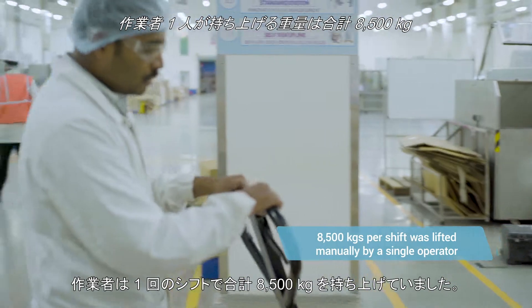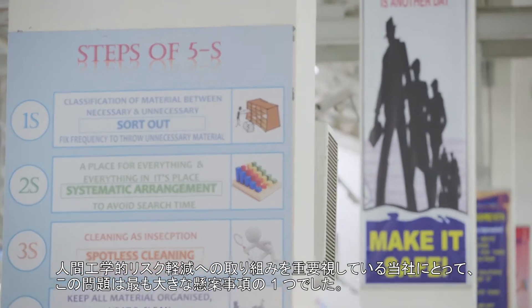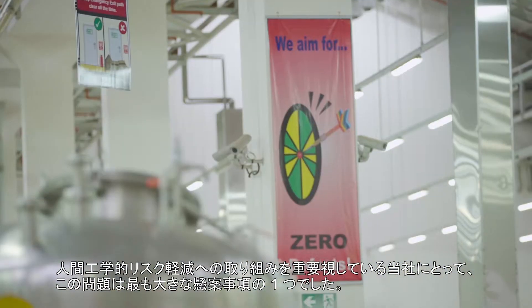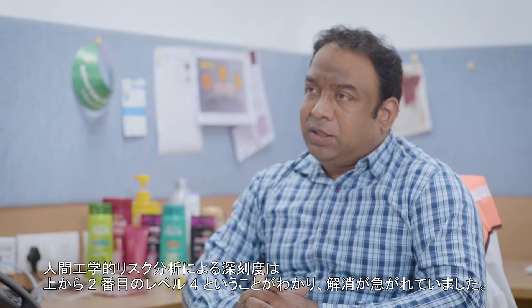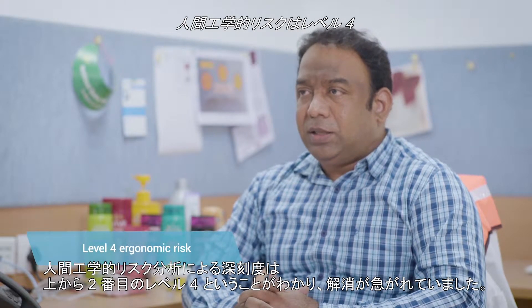A single operator was doing the entire job of lifting 8,500 kgs of load every shift. Right now L'Oreal is stepping up really hard on the ergonomics part and this was one of the major concerns which came from down the line. When we did our ergonomic risk analysis we found that it is a level 4 risk and we wanted to eliminate that risk.